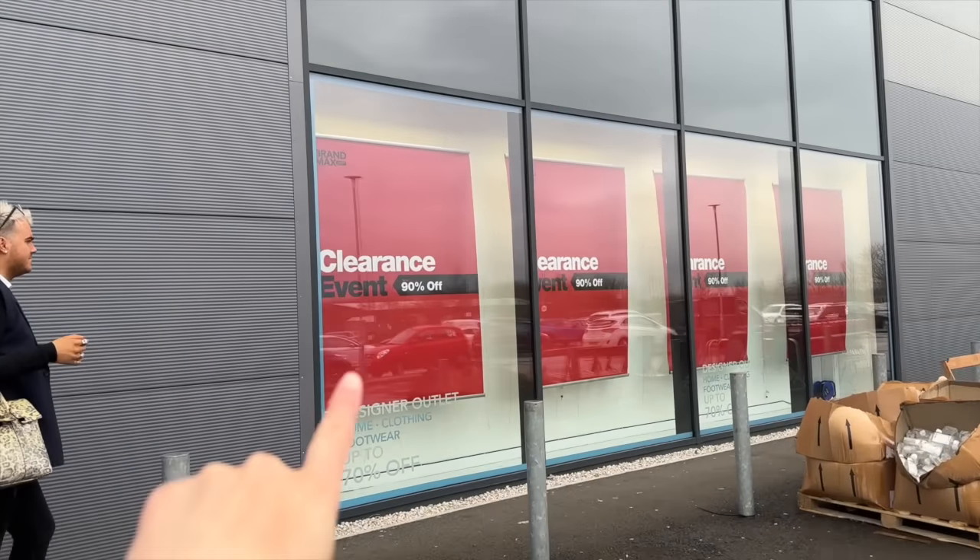We are about to shop designer returns and X displays for up to 90% off. This is no joke — I have never seen discounts like this before.